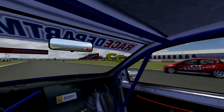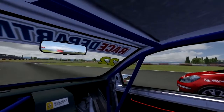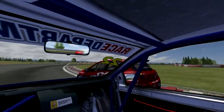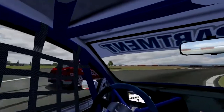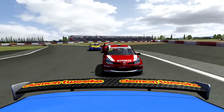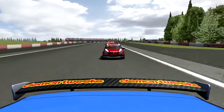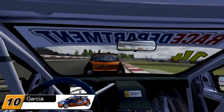Vaughan's got a run on Gary Lennon into Becketts. He's on the left-hand side rather than the inside line, but he may be able to cut back if Lennon misses the apex — which he has done. Vaughan's going to take the lead as they go onto the National Straight. Clarke did not make the move stick on Talborg, so Lennon is relegated to second and Talborg's still in third.